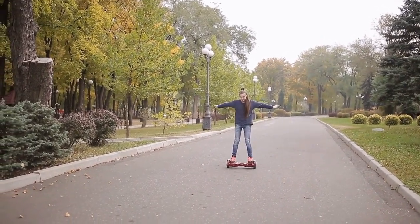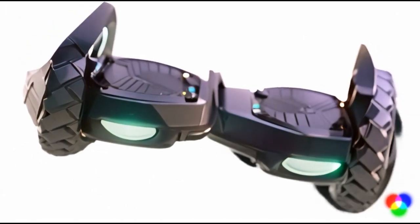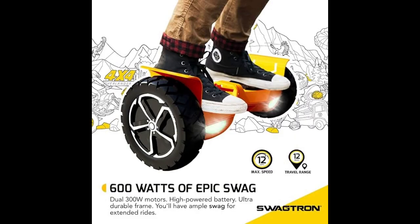It offers a robust and exciting ride with its durable build and all-terrain capabilities. Its dual 300-watt motors and large, rugged tires make it perfect for tackling various surfaces, providing a smooth and powerful performance.